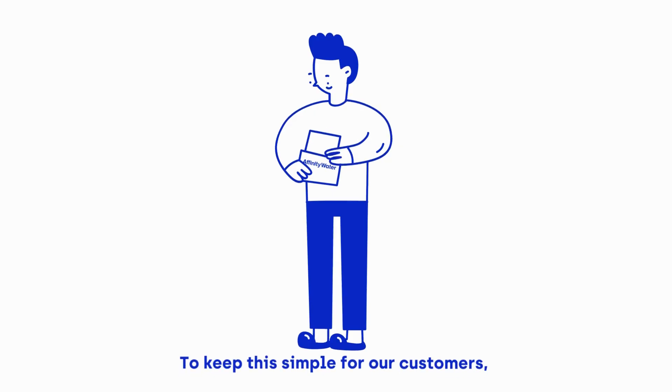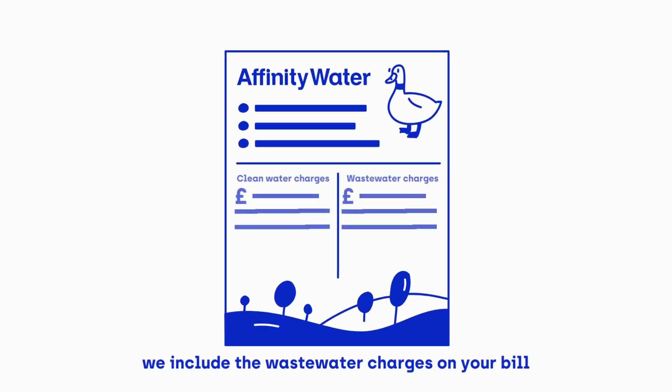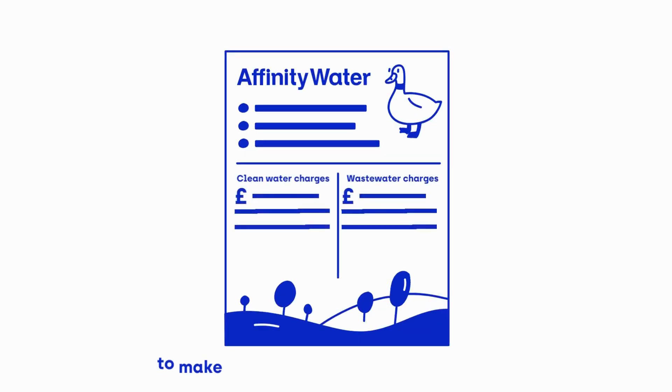To keep this simple for our customers, we include the wastewater charges on your bill to make sure everything is kept in one place, rather than having two separate bills.